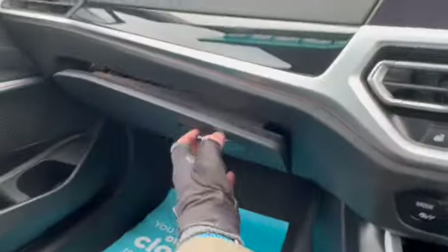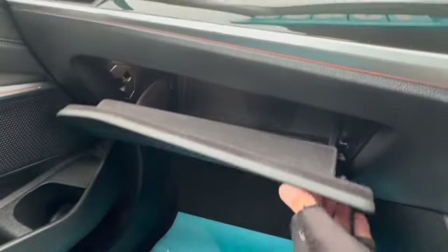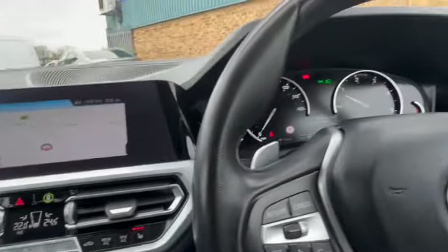Both sets of keys, you've got all the handbook pack and a good size glove box. And let's show you around the rest of the car.